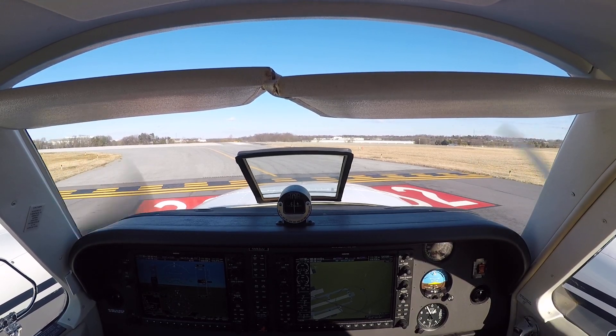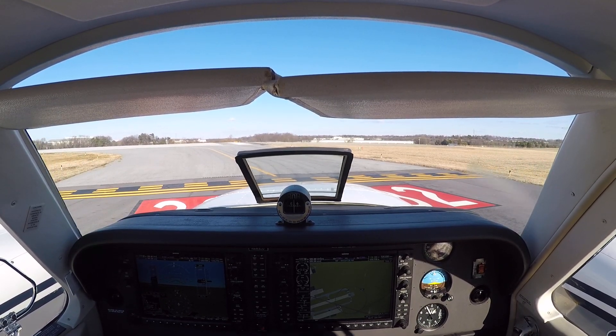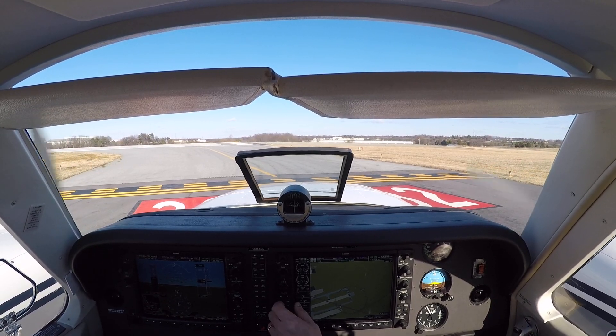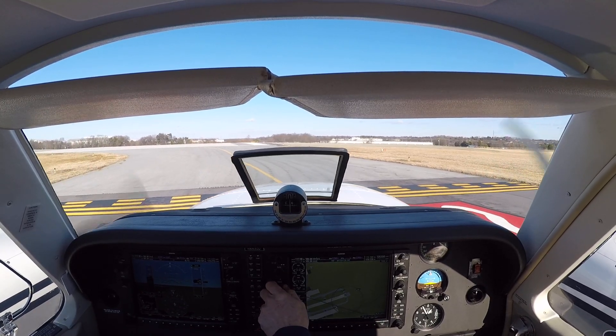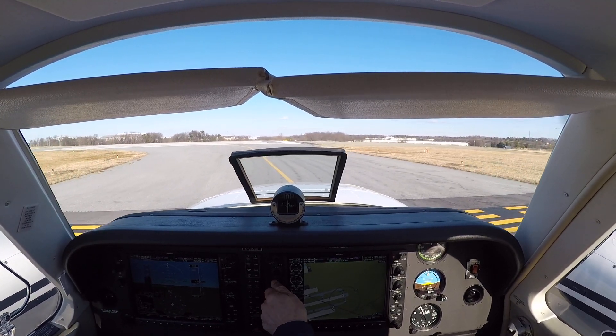Delta 1442, contact departure. Delta 1442, good evening. Barron 683 Delta Delta, turn left heading 210, runway 32 cleared for takeoff. Left to 210, clear for takeoff. 32, 683 Delta Delta, 210.